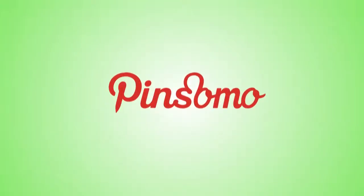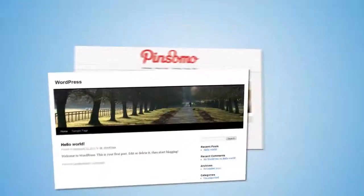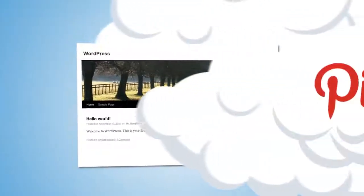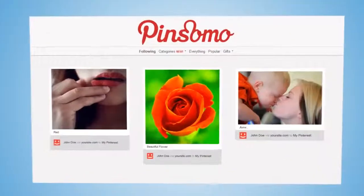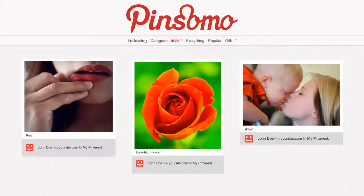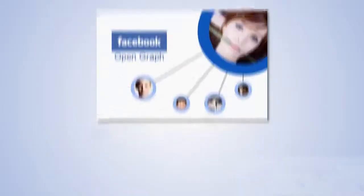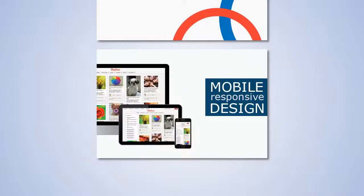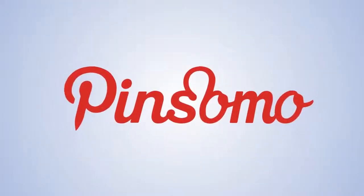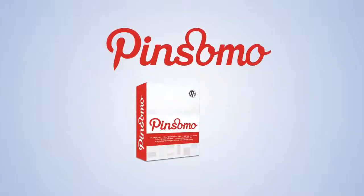Combining Pinterest with WordPress, we present to you the Pinsomo WordPress theme. Now you can make your site look like Pinterest. It's easy to install — just like you would with all other themes — and your site will look like Pinterest in just two minutes. Pinsomo theme is also integrated with Facebook Open Graph, Facebook Insights, Google Authorship Markup, and a mobile responsive design. Download your Pinsomo today and get more people visiting your site in the next two minutes.